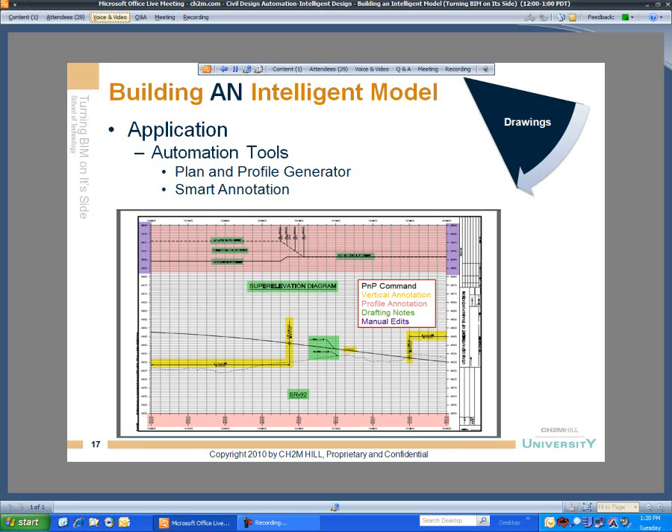This project was done for one of our design-builds in the state of Utah. We tried to showcase what would be fully automated versus manually edited as we rolled these tools out to the project team. 95% of the content on this plan sheet and grouping of profile sheets was fully automated. The only annotation that was not automated was the information shaded in purple — the super elevation diagram — but all other content was annotated with a variety of InRoads tools.